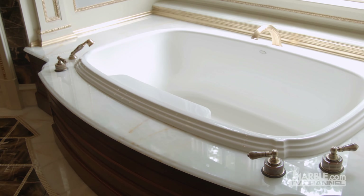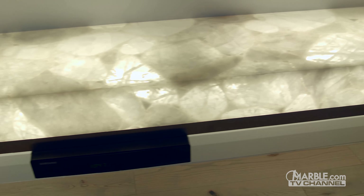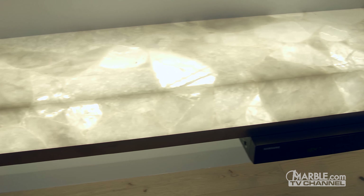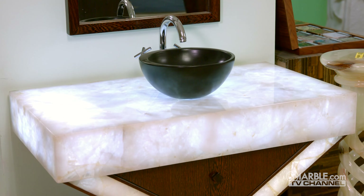A special feature that certain types of onyx have is the ability to be backlit because of its translucency. This is a fairly inexpensive process that truly allows the stone to exhibit its pure beauty and makes it the focal point of any room.